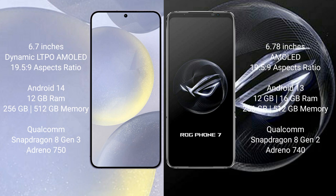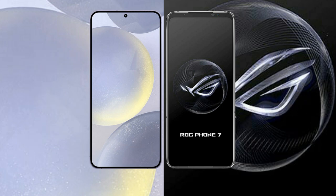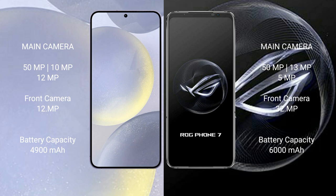The Samsung Galaxy S24 Plus comes with 12GB RAM, 256GB to 512GB internal storage, a Qualcomm Snapdragon 8 Gen 3 processor, and an Adreno 750 GPU. The ASUS ROG Phone 7 comes with 12GB or 16GB RAM, 256GB to 512GB internal storage, a Qualcomm Snapdragon 8 Gen 2 processor, and an Adreno 740 GPU.